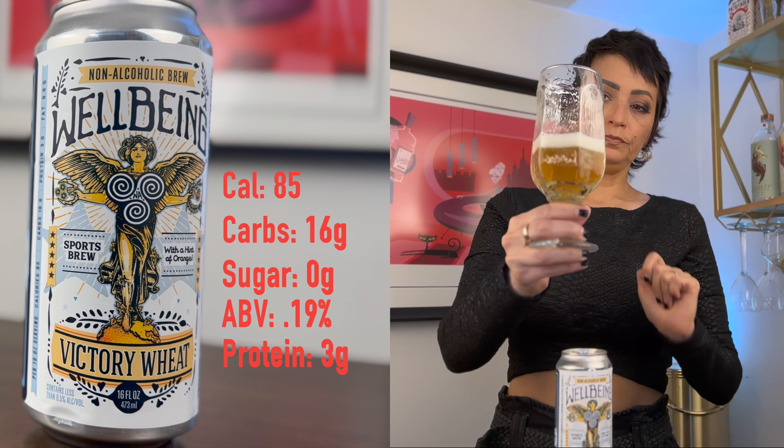It's got a decent fizz. It starts out a little sweet, but it finishes nice and dry. It's starting to lose a little carbonation, but overall the structure holds up nicely. I think it's very good.